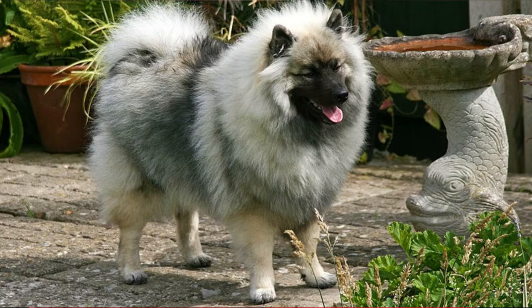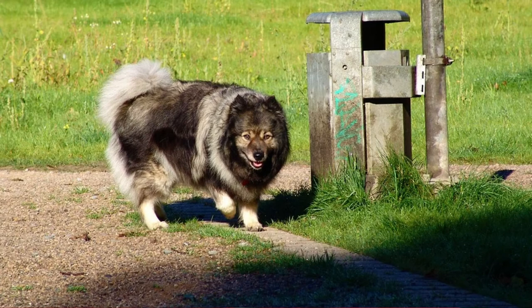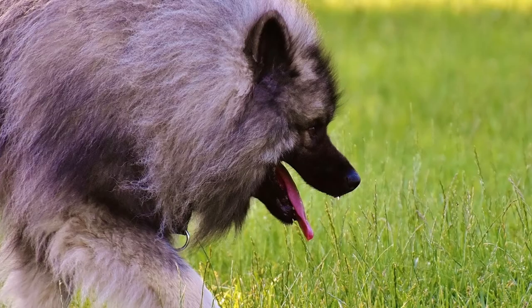We cannot be sure about the origin of the Keeshond because it is a very old dog breed, but it is believed that they are descendants of the same Arctic dogs as the Norwegian Elkhound and Samoyeds, and you can definitely see a lot of similarities between these breeds. The Keeshond is named after the leader of a Dutch rebel political party and they were a kind of symbol of this rebellion, in a time before the French Revolution. When the rebel party was overthrown, Keeshonds became unwanted dogs and lost all their popularity, almost disappearing entirely.